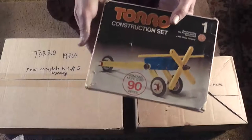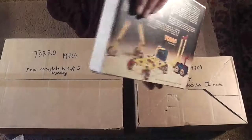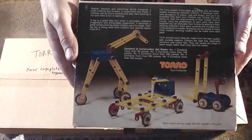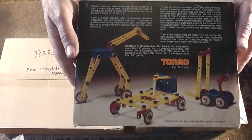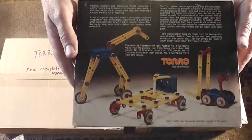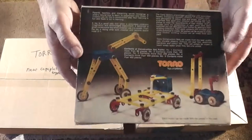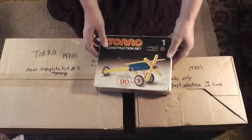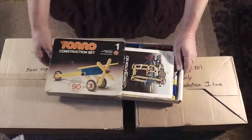This box set was nearly complete when I got it — it was missing one or two bits. Because I'd bought several other toy box job lots, I ended up with lots of extra things. I'll open this box up to show you what I've got in there. I replenished the few parts it was missing and then put in a lot more stuff.